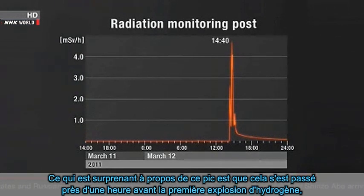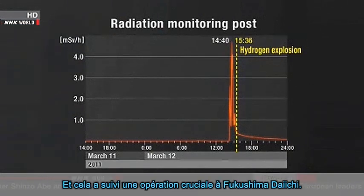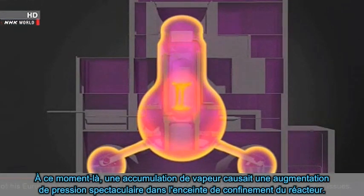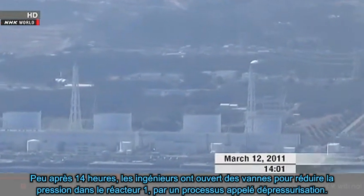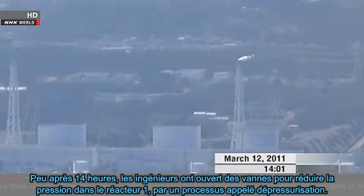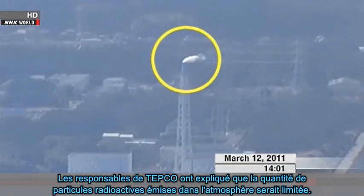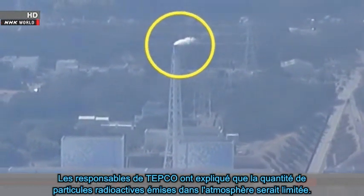It shows a clear spike in radiation levels at 2:40 p.m. What's surprising about this surge is that it happened almost one hour before the first hydrogen explosion, and it followed a crucial operation at Fukushima Daiichi. A buildup of steam caused pressure to rise dramatically inside the reactor containment vessels, putting their structural integrity at risk. Shortly after 2 p.m., engineers opened valves to decrease the pressure in reactor 1 through a process called venting. TEPCO officials explained the amount of radioactive particles released into the atmosphere would be limited.